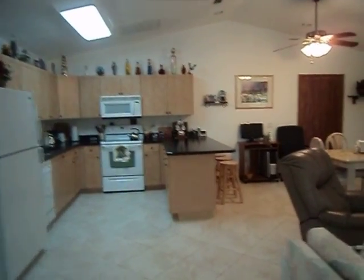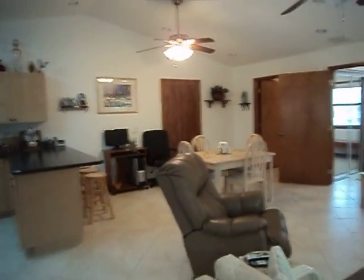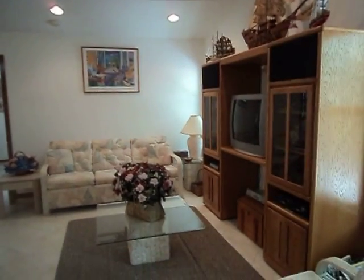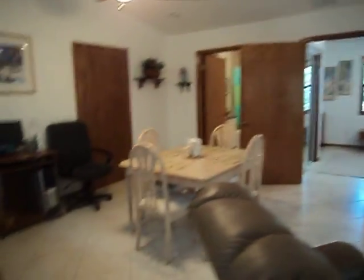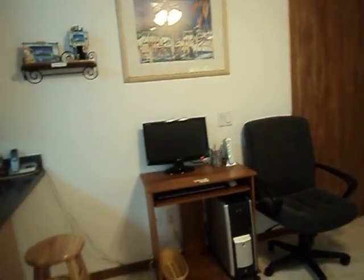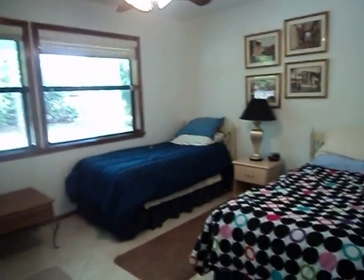We're coming into the living room. This is a more modern style home and we have tile on the floor. Here is a computer, and it is Wi-Fi. If you bring your own laptop, you'll be able to connect to it. Or if you don't bring your own personal computer, you can always use ours.